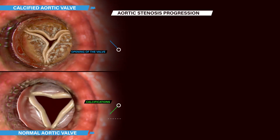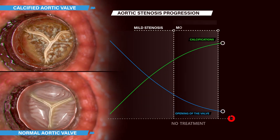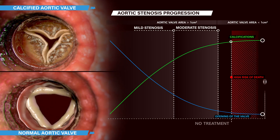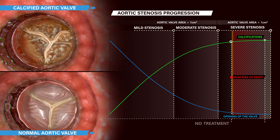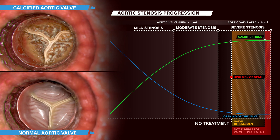Today, only the very sick patients with high risk of sudden death are treated, because the mortality risks and costs remain high with the current medical response, which consists in replacing the aortic valve with an artificial one.